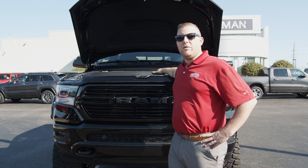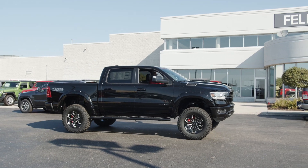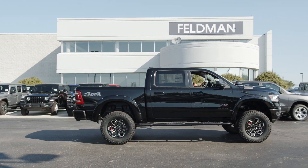Underneath the hood of the Black Widow, we've got the 5.7 Hemi, along with the fact that SCA Performance has tuned the vehicle, so it's a little bit more sporty and it's got a little more throat.